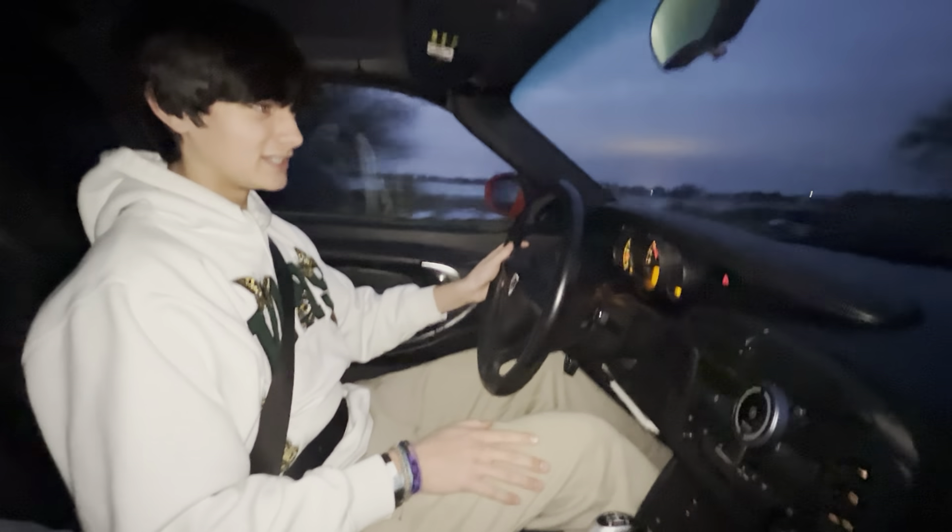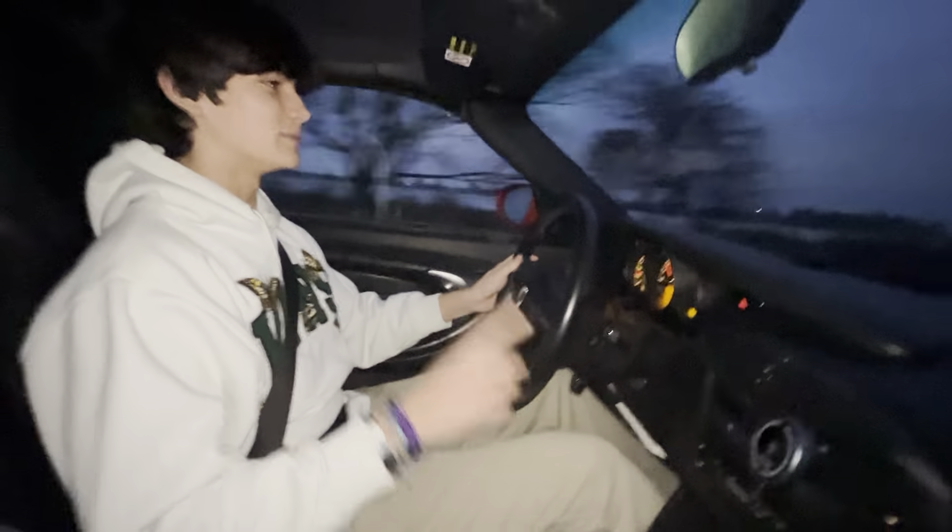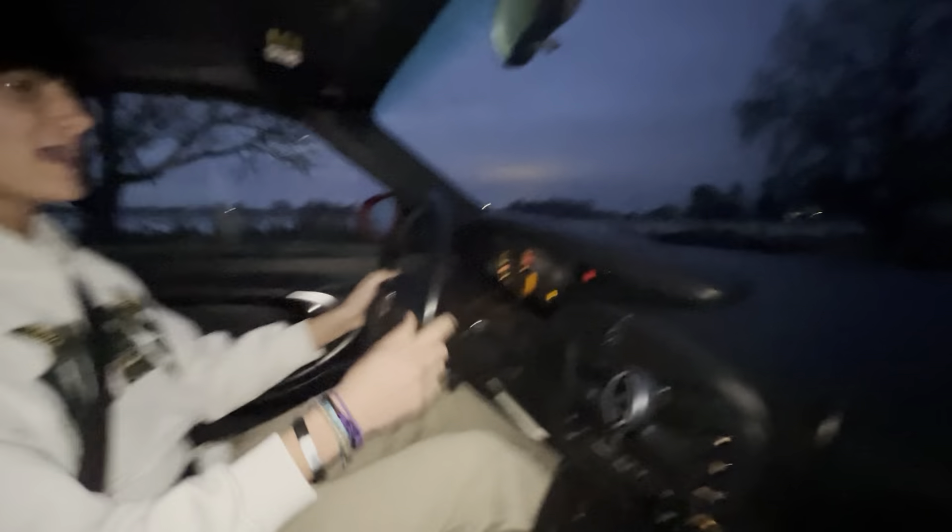Is that traction control? Stability control? That's it — wheelie control! Yeah, because we need that. And it comes with drag slicks, so you can really get those 700 raging horsepower going.